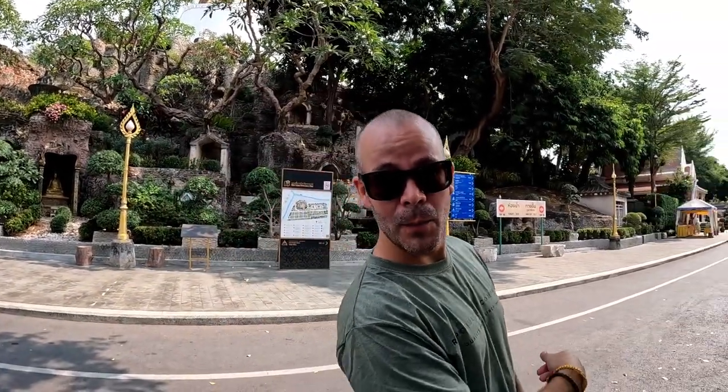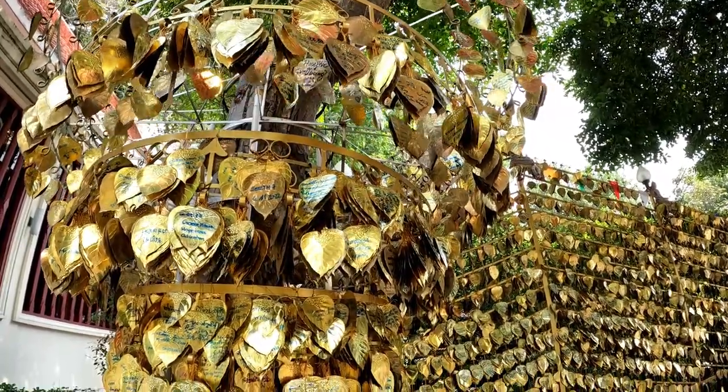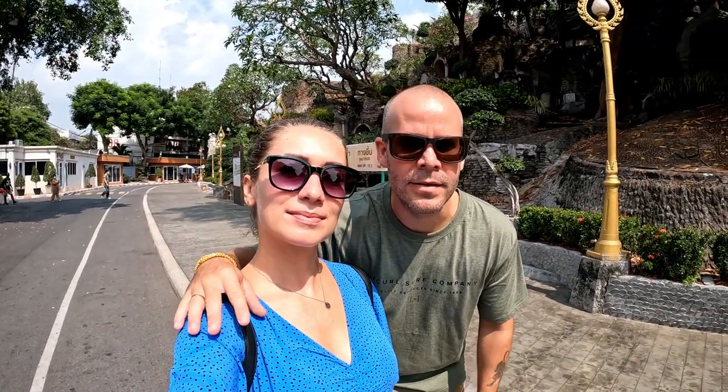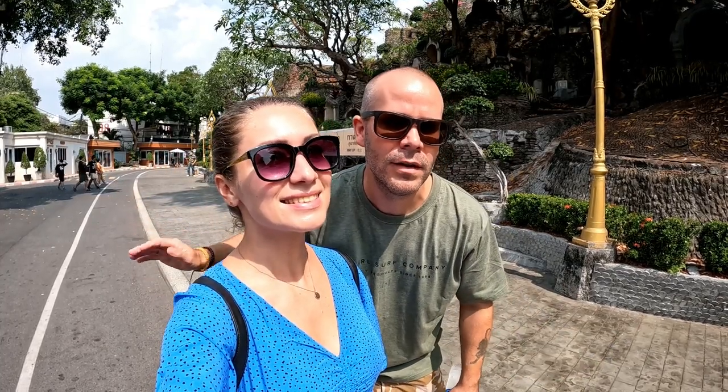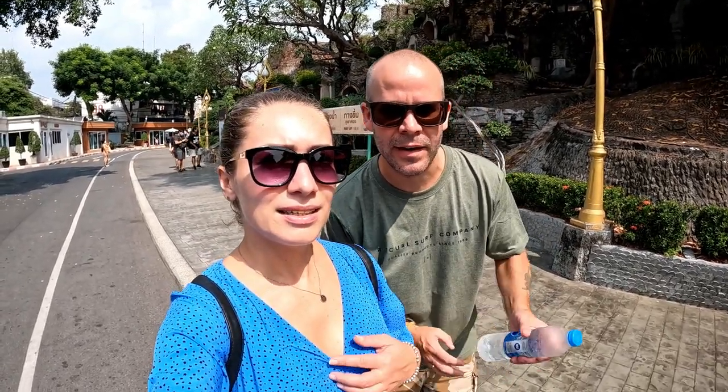So we are at Wat Saket, otherwise known as the Golden Mount. The Golden Mount is only part of the whole temple complex, but everyone knows it as the Golden Mount. Let's go check it out and buy a ticket. It looks beautiful here — as soon as you walk in, just the grounds themselves look really nice and it's so peaceful. We have been here three times before but we love it so much we want to see it again. What's really cool is the viewpoint at the top — you can see over the whole area we've been exploring today, the whole Old Town. It's nearly the hottest part of the day but we're going up anyway!